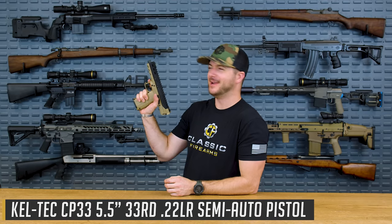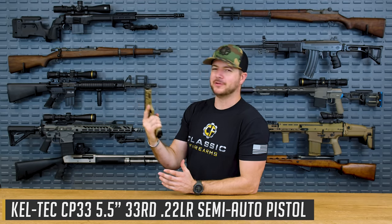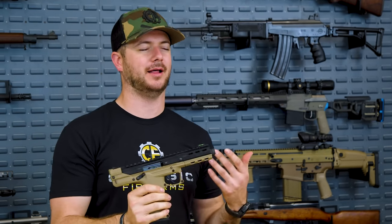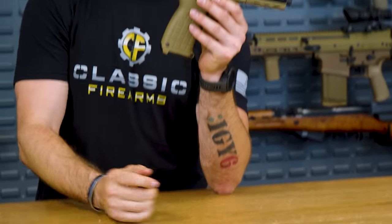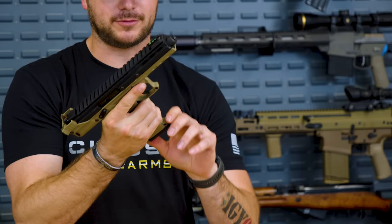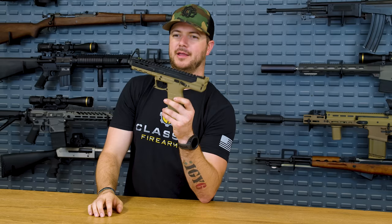My number four is way different than number five. It's pretty much your MP7 at home — the Kel-Tec CP33. Coming from Kel-Tec, you know it's going to be weird, right? They make weird guns, but a lot of fun guns. The CP33 is right on par with that. What's really cool right off the bat is 33 rounds of .22 in this odd, not exactly most attractive-looking gun — but a lot of fun.